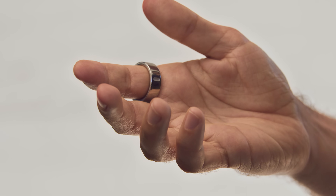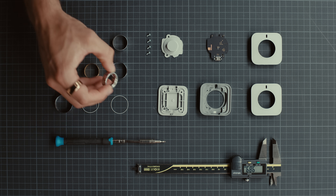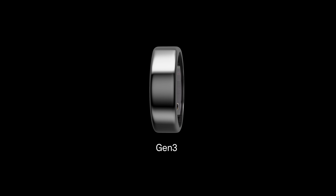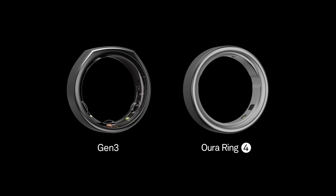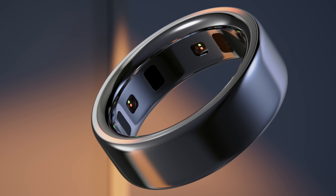Oura Ring 4 is the most comfortable smart ring ever made. It's fully titanium, it's super light. There were three bumps in Generation 3, which are now almost completely reduced. So it's this perfect circle that really glides onto the finger.